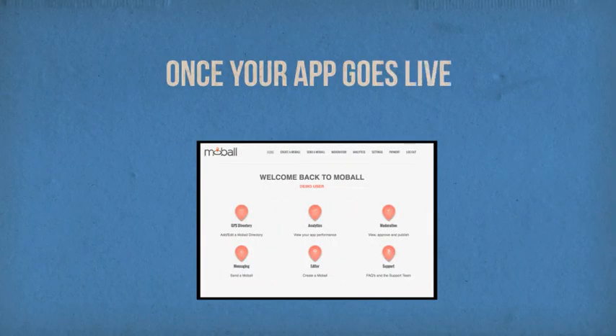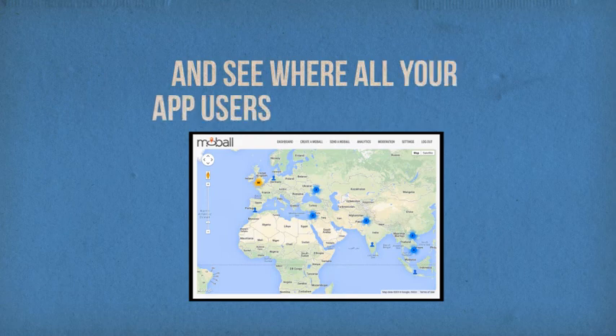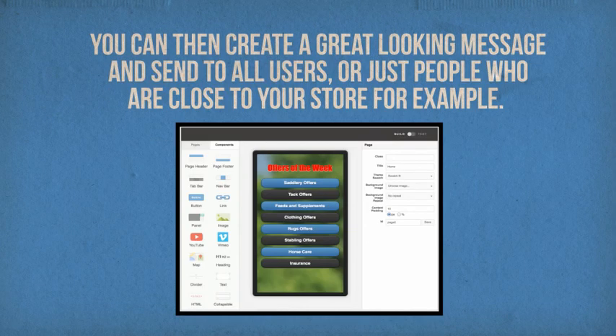Once your app goes live, you can log in to Mobile TV and see where your app users are in real time. You can then create a great looking message and send to all users or just people who are close to your store, for example.